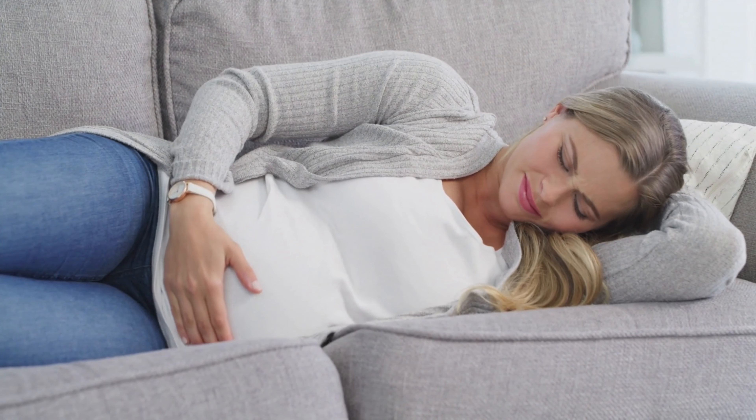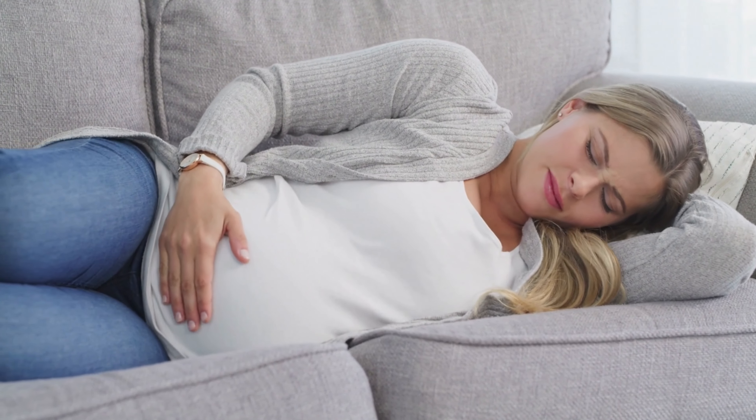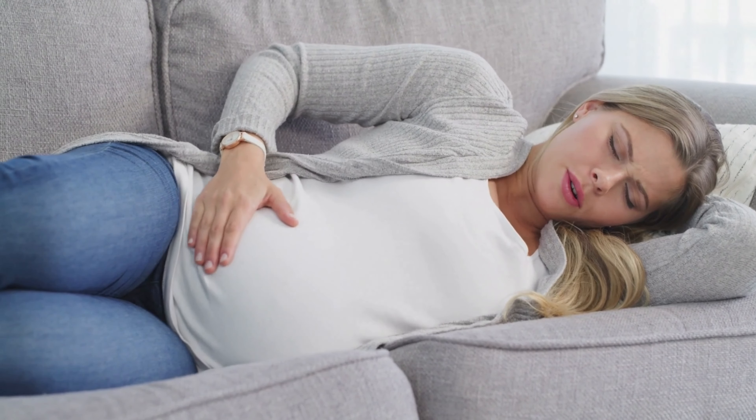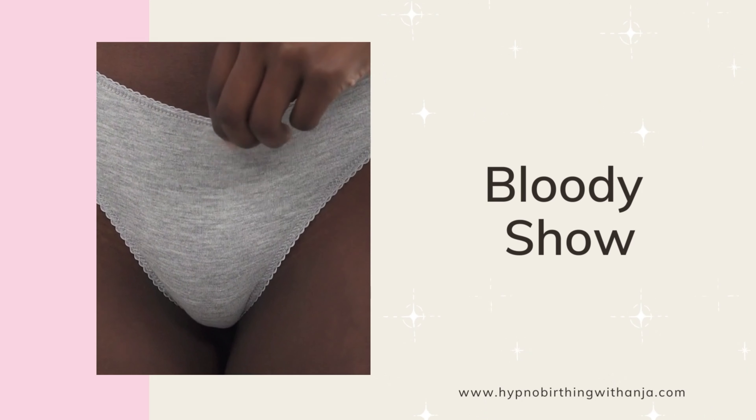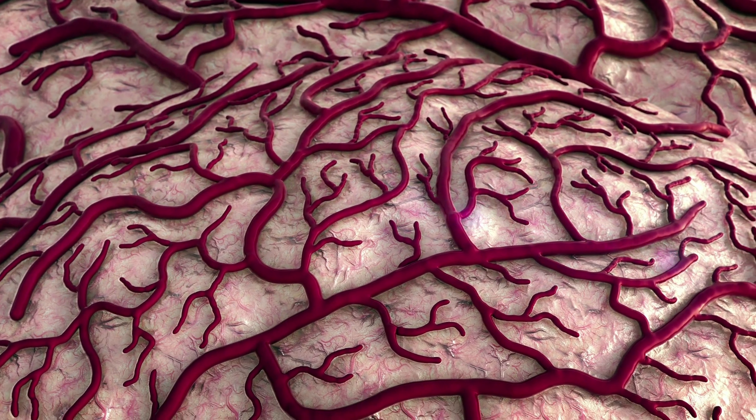You may notice a big blob of mucus in your underwear or on tissue paper after wiping after going to the toilet. You may also notice thicker vaginal discharge than usual — this can be your mucus plug coming out in little bits. It's nothing to worry about; it's just a sign that you'll be meeting your baby very soon.